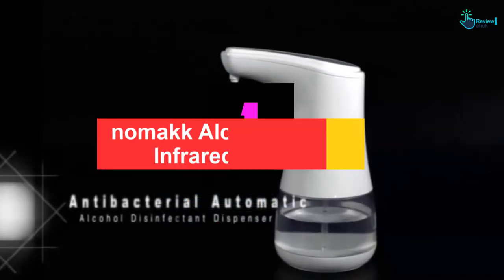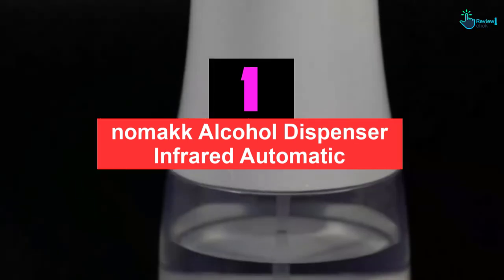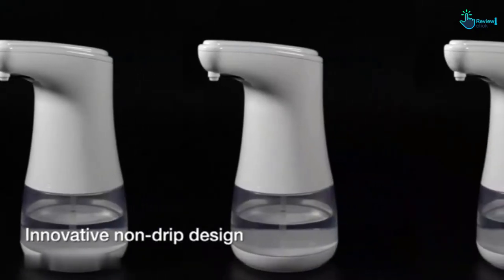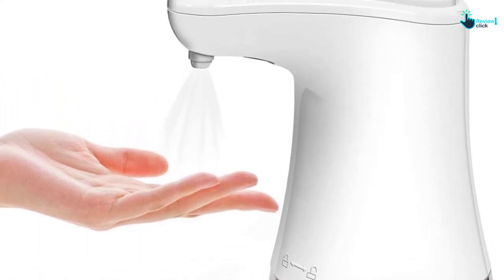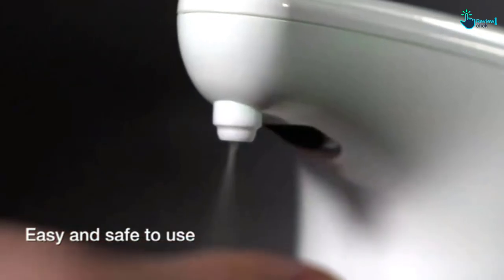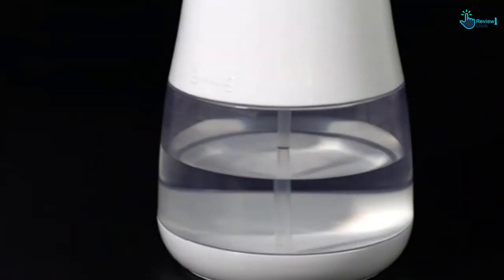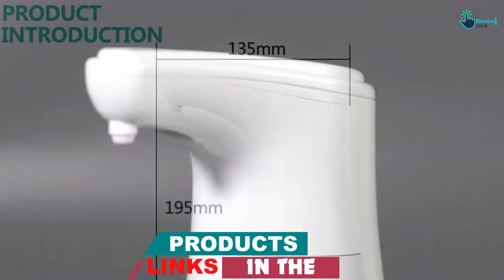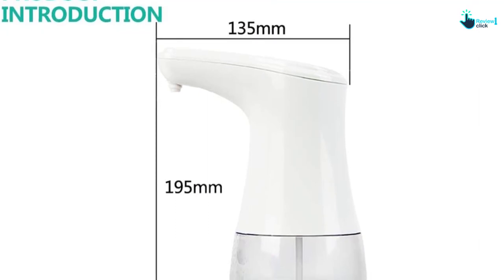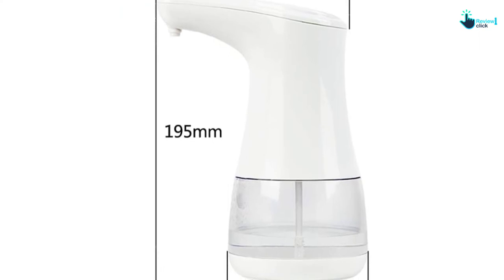And finally at number 1, we have the Nomac alcohol dispenser infrared automatic. Coming in at the top of today's product reviews, the Nomac is the best automatic hand sanitizer dispenser. Unlike the previous products, the Nomac is an alcohol dispenser with a capacity of 350 ml volumetric flask. This alcohol dispenser can kill bacteria in just 5 seconds after wash, dispenses automatically in just 0.5 seconds, and the machine's lifespan reaches 50,000 uses.